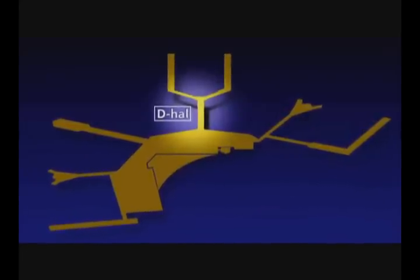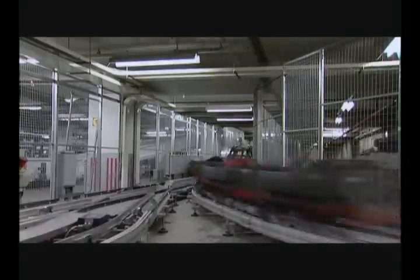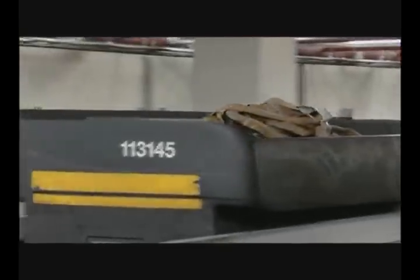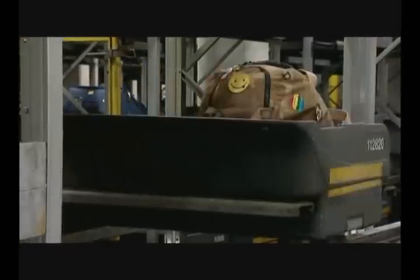Each piece of baggage destined for Hall D is transported on one of the most spectacular systems in the airport: the bag track system. This system consists of carts that carry one suitcase at a time by rail to the correct lateral. The bag track system is faster than the traditional handling system and links up the central hall to Hall D. The separate carts can be controlled individually and are equipped with a detachable container. Suitcases that do not immediately have to be placed in a connecting flight's hold are stored in a special storage rack called the buffer.